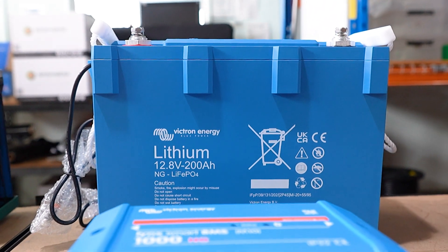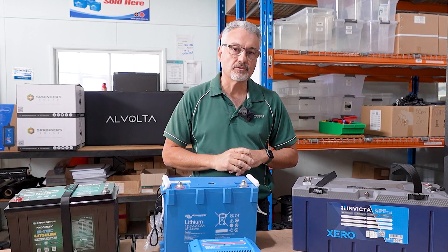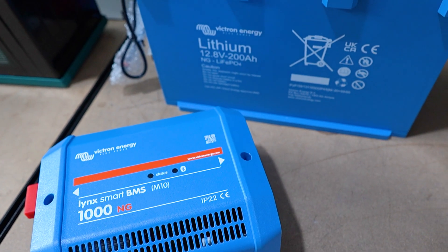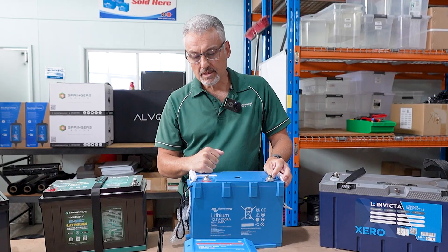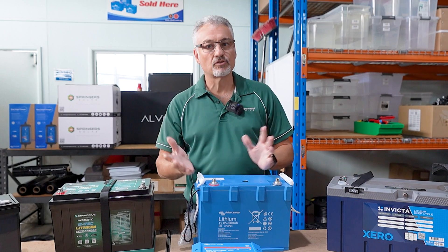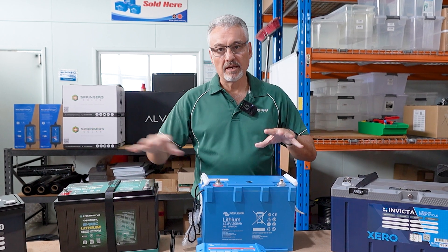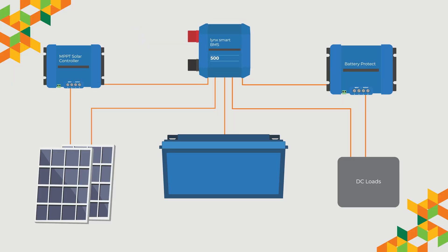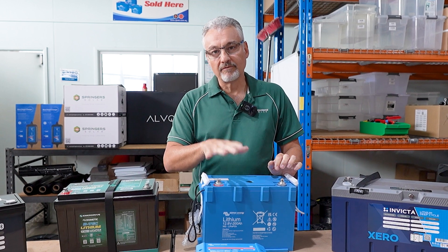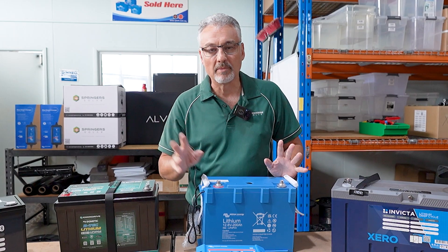A quick note on the Victron battery: it does not have a BMS inside the battery, whereas the other three have the BMS built in. The Victron battery is around $1,000, but you also have to buy a separate BMS. They're not really a DIY-style battery — you need to buy a complete Victron system and wire the battery to the BMS, which then controls all the chargers and loads. This works differently to the others: Victron's BMS turns off all chargers and loads, rather than turning off the battery itself.